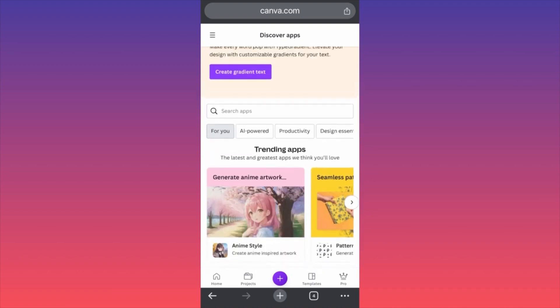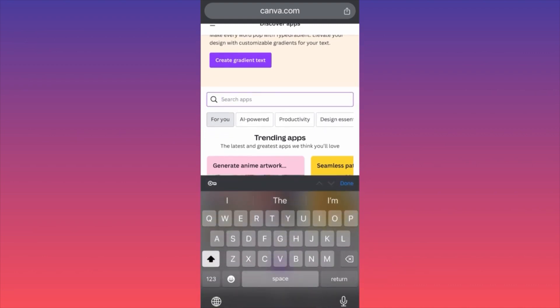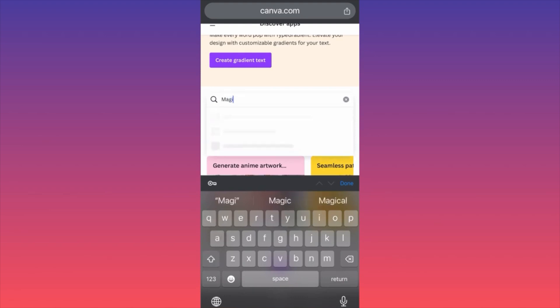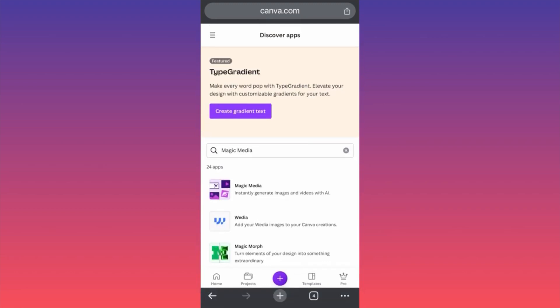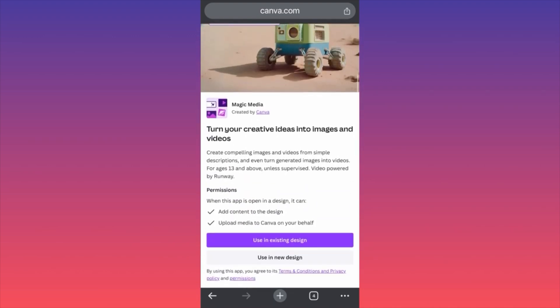When you're at Apps, you will have a bunch of trending apps and a filter for what kind of functionality you're looking for. We're going to click on the search bar and type Magic Media. Magic Media's proprietary technology works very fast and is very efficient — this is the app we're looking for. We're going to click on it, scroll down, and click on Use New Design. If you currently have designs for merchandise already in place, you can use the AI to change those designs using Use in Existing Design. We're going to create something from scratch.